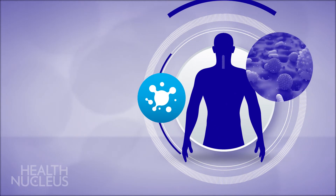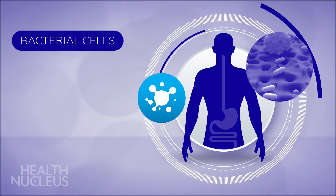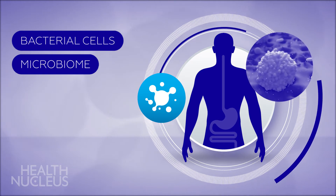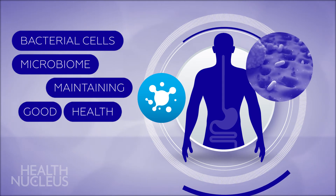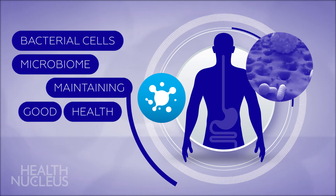Your body has approximately 10 trillion cells, but is also host to trillions of bacterial cells. These microbes are collectively referred to as the microbiome. They populate your body at birth and are essential for maintaining good health. The microbiome plays a vital role in the development of the immune system and the digestion of specific foods.